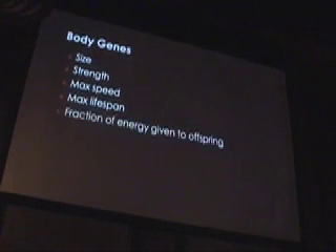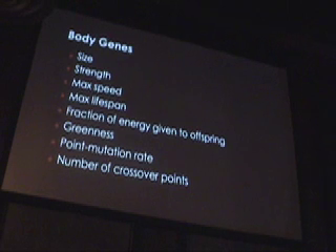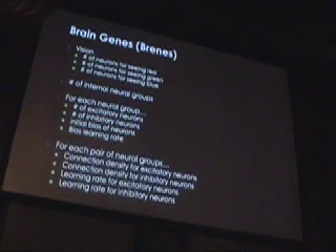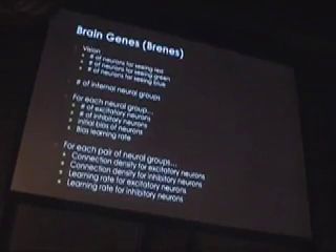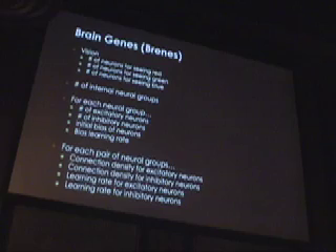This is a quick rundown of what's buried in the genes. There are two kinds of genes: ones that control their actual body — like how big, strong, and fast they are — and ones for the brain. The neural network of the brain is genetically specified. They can decide how many input neurons they have for red, green, and blue, since they see in RGB, and they can decide to pay more attention to one color than another. It also specifies how big their brain should be and how excitatory or inhibitory each group should be.